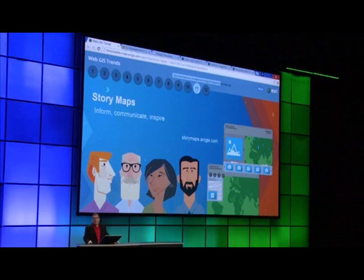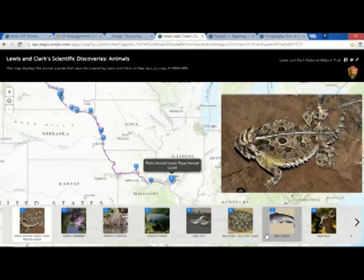Another trend is story maps. These have fundamentally changed the way that we communicate geographically. They combine interactive maps with media, photos, videos, and a lot more. And they come in a variety of different configurations.